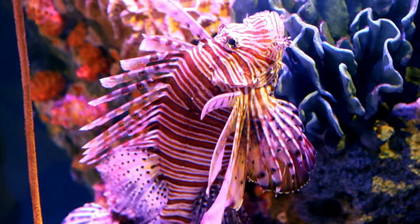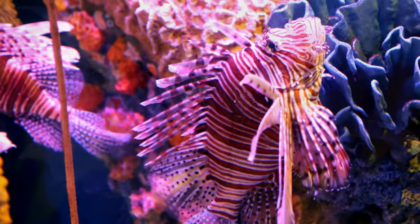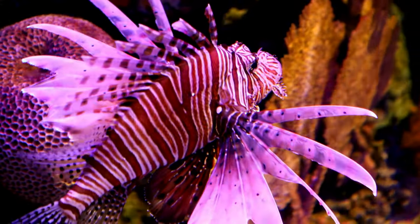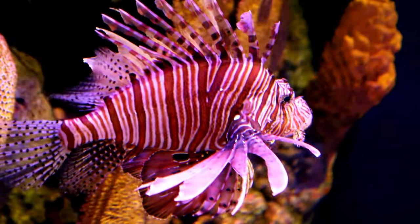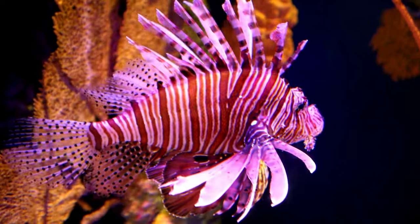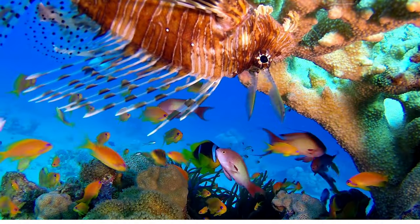Nighttime nappers! During the day, lionfish are active hunters, but at night they like to take it easy and find a cozy spot to rest. They're like sleepyheads of the sea. Electric sting! Lionfish might look pretty, but those spines on their bodies aren't just for show — they can actually sting. Ouch! Their sting isn't deadly to humans, but it can be painful, so it's best to admire them from a safe distance.